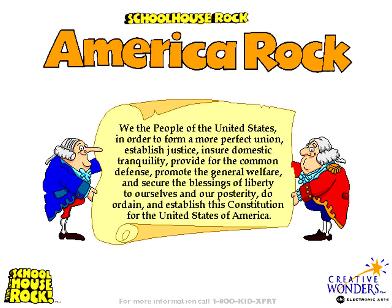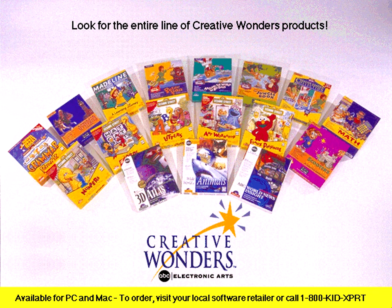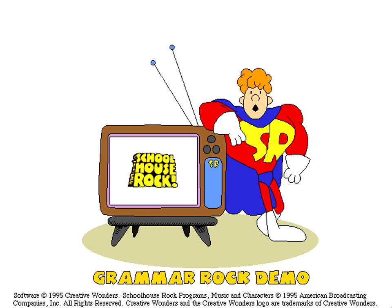America Rock, with songs like I'm Just a Bill, is a fun way to learn about American history and government through music. Science Rock, with songs like Interplanet Janet and Them Not-So-Dry Bones, will help you bone up on your science facts! Come back to Conjunction Junction real soon!